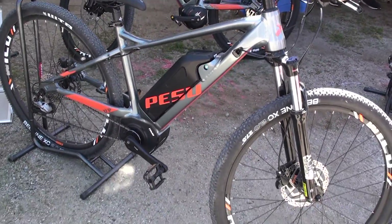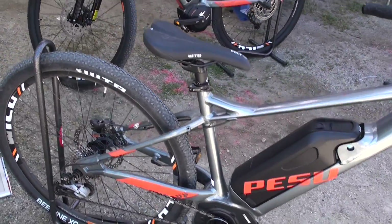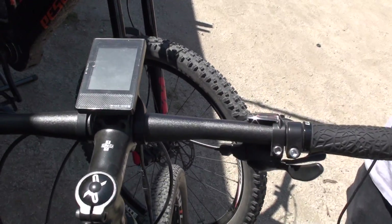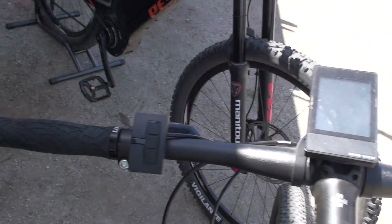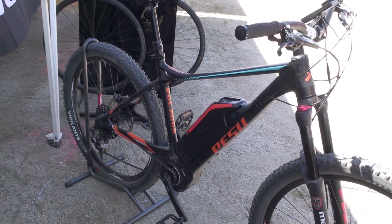The cross-country bike, the Pesu Monster, starts at $2,300. You can get a higher-priced version for $2,600 if you get the 350-watt motor. The Volador, which is the all-mountain bike, starts at $4,500.